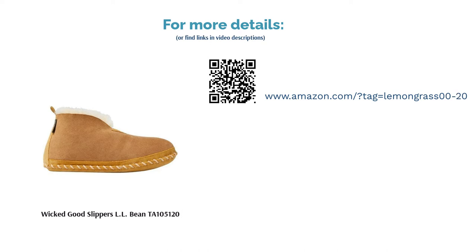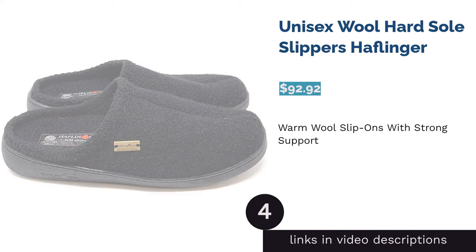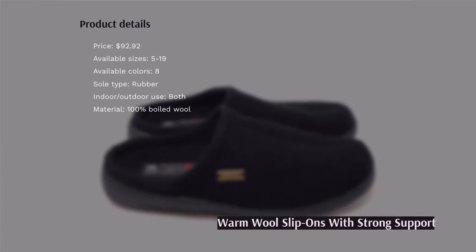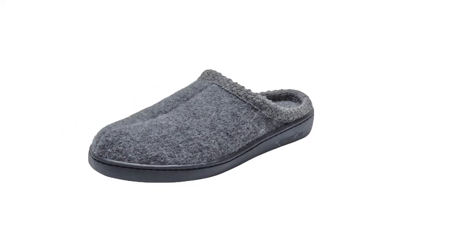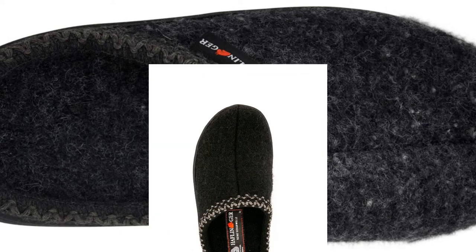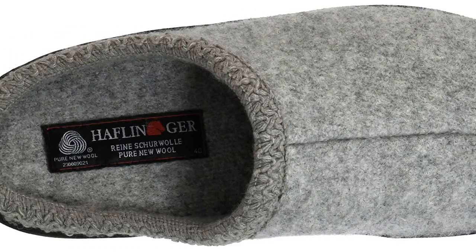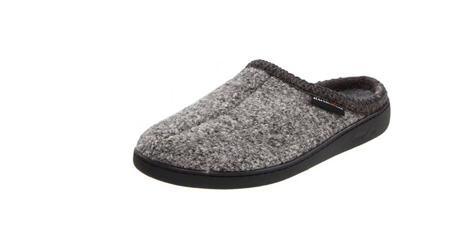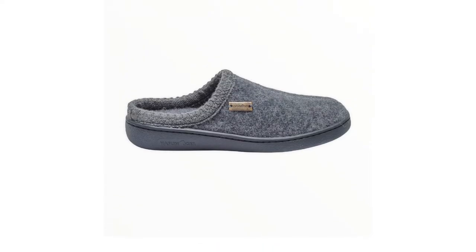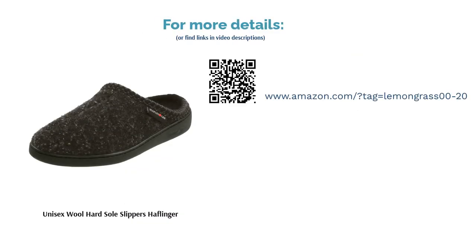The next product is the Unisex Wool Hard Sole Slippers by Haflinger. Because these slippers are made with 100% wool, they keep your feet at a comfortable temperature. Wool also absorbs moisture and dries quickly, preventing sweaty feet. The latex and felt insole is molded to provide strong arch support to help keep you aligned. Some reviewers noticed holes around the toe area after short use, and a few mentioned the outsoles left black scuff marks on their floors. Most reviewers found the slippers very comfortable right out of the box and loved the arch support, saying it helped with plantar fasciitis.